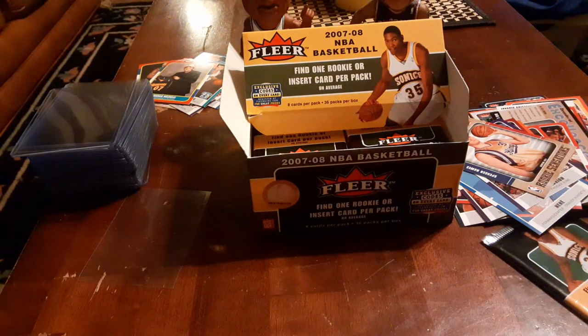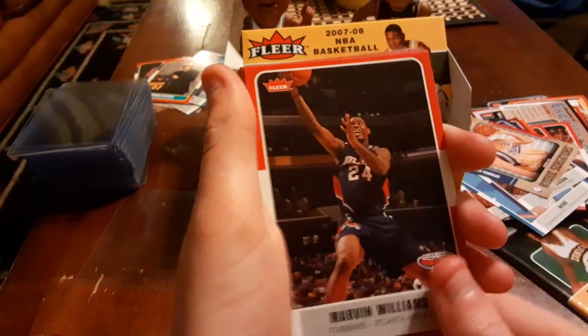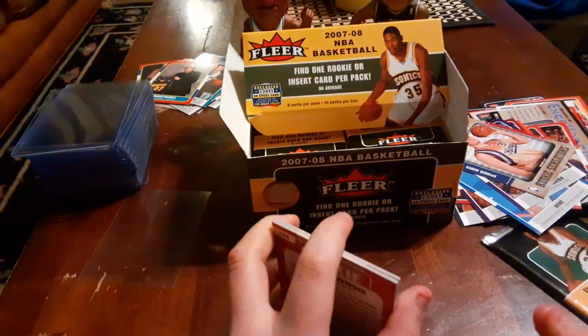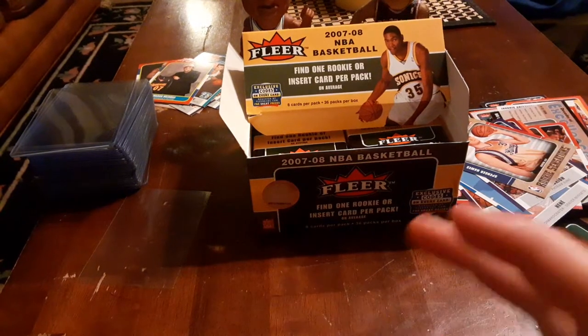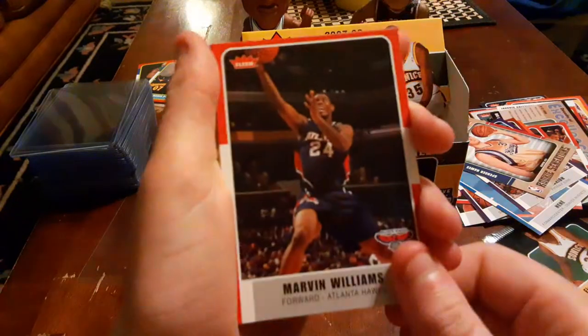In one of our previous football videos we did favorite college football team, so let's do favorite college basketball team for this video. Mine's IU — go Hoosiers! How about you, Check? Tennessee Volunteers for college basketball.